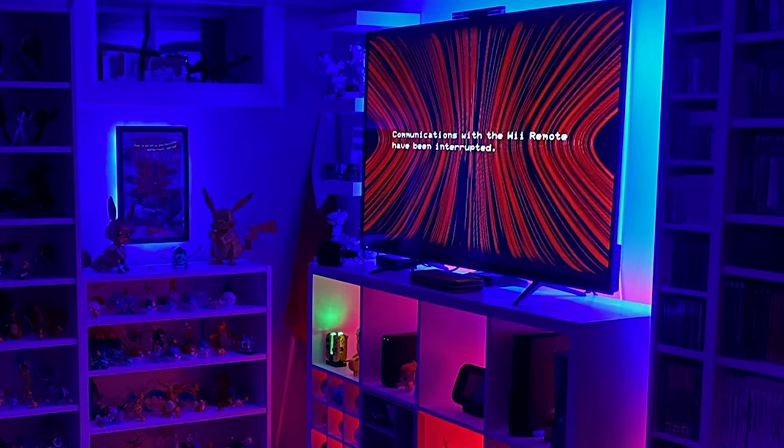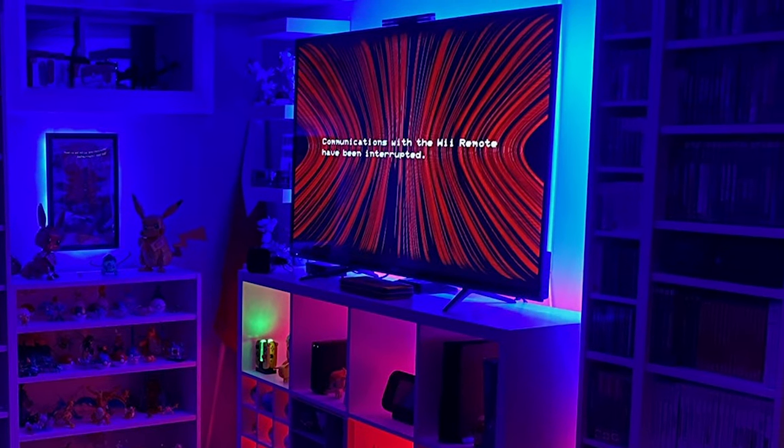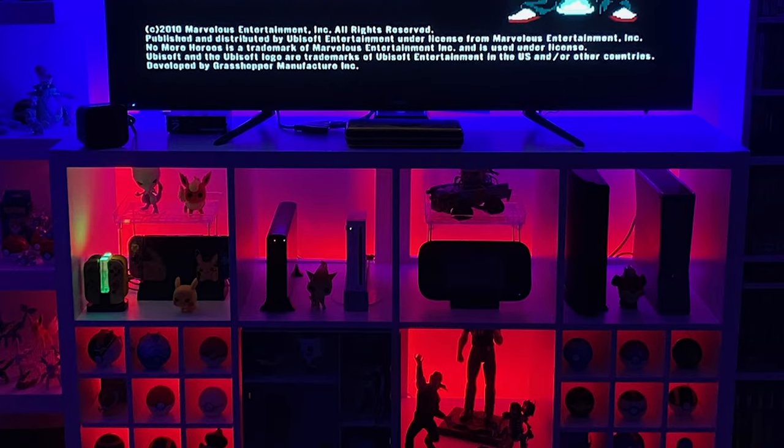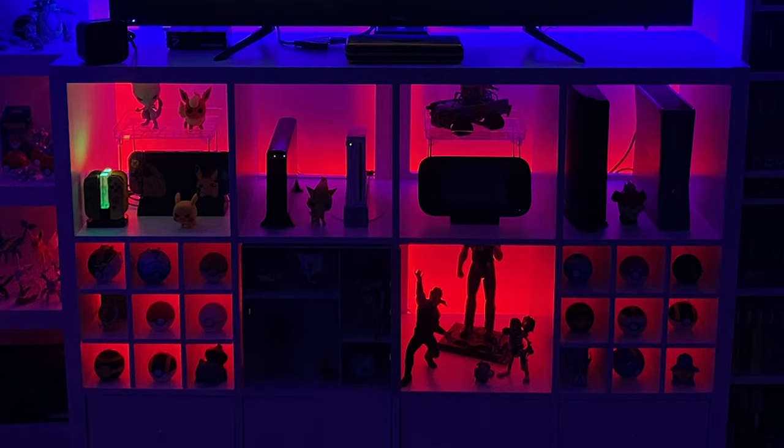Underneath the TV, on the first set of shelves, he has most of his consoles — his Xbox, PlayStation, a Nintendo Switch, a Wii U, as well as a Wii, and a couple of little figures along the way. I like how these top shelves where the consoles are don't feel too cluttered by too many extra things, because you're always going to be taking those discs and putting them into your consoles. You don't want a bunch of stuff in the way.